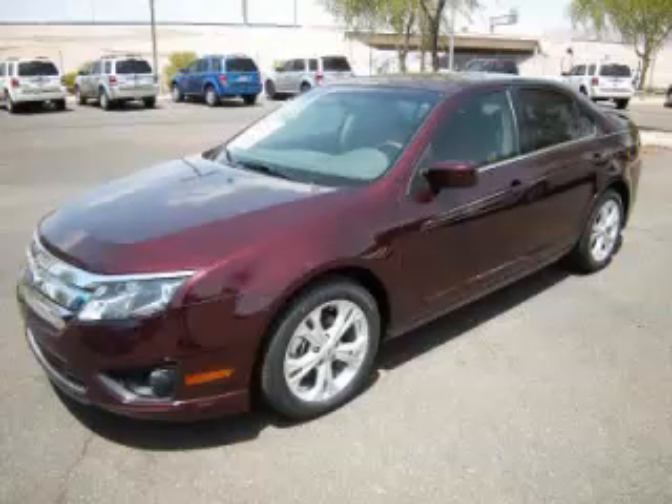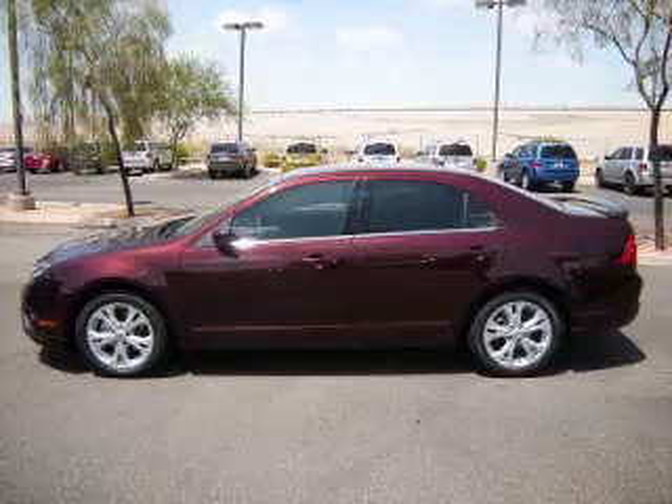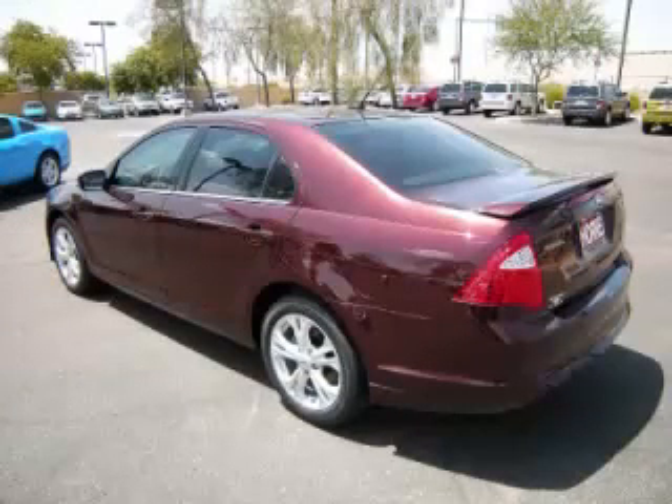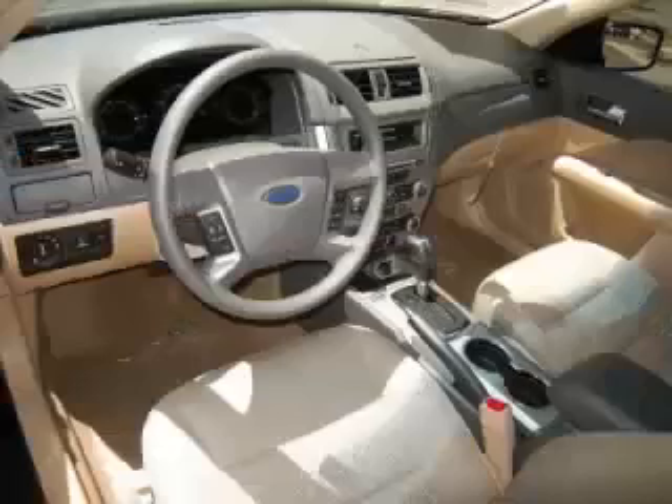This is a 2012 Ford Fusion SE, complete with a 2.5L L4 engine. Top features include overhead console, traction control, tinted windows, driver's info center, and remote trunk release.